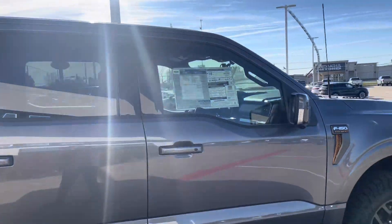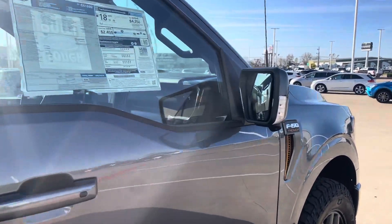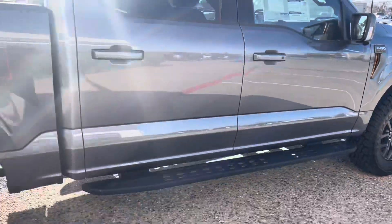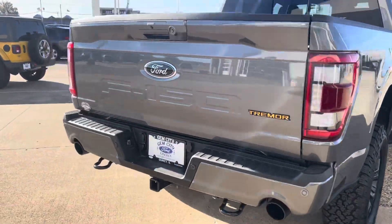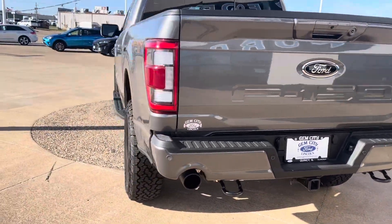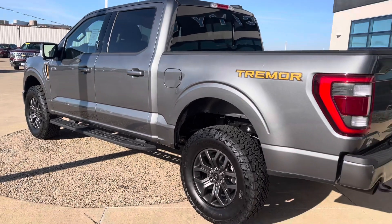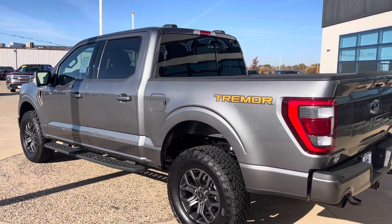It's got a 360 backup camera, so you have cameras all the way around it and it gives you a bird's-eye view of the truck. We've got dual exhaust coming out the back here. It looks great with the sun shining on it — it is the metallic gray, magnetic.